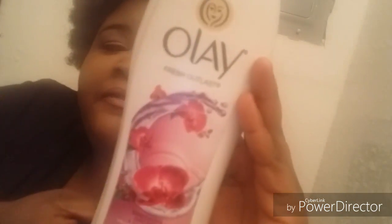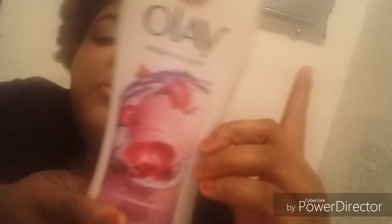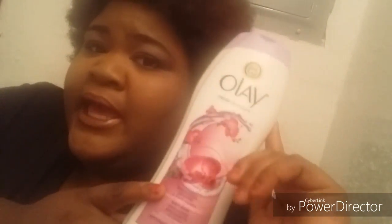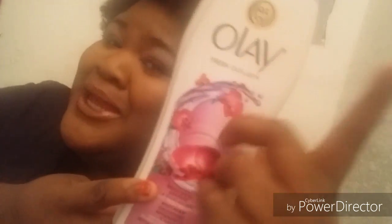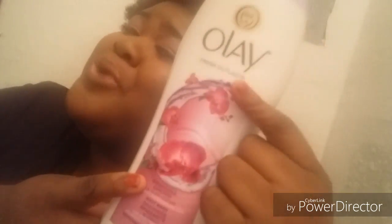If YouTube had a smell button, you would smell how good it is. I don't know exactly where this came from — it was given to me as a gift for a secret Santa we had at church. So thank you to my secret Santa — you know your girl really well. On to the next one.